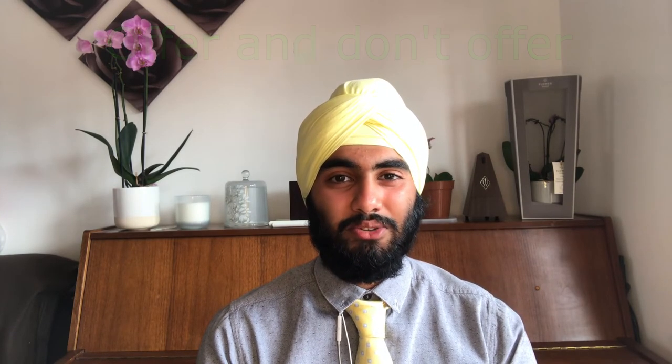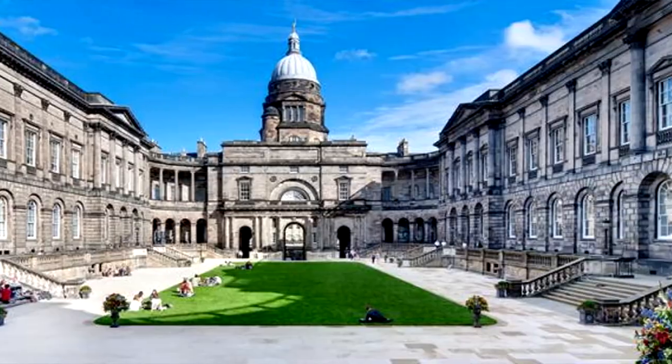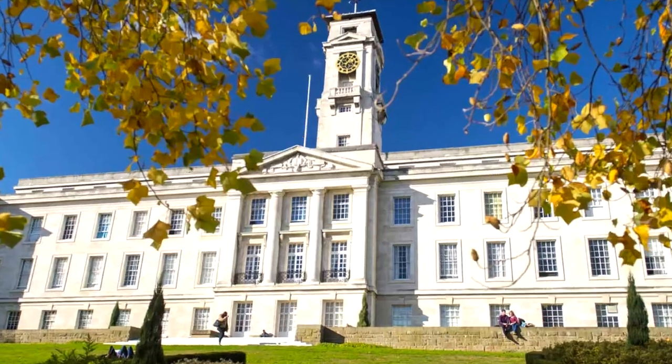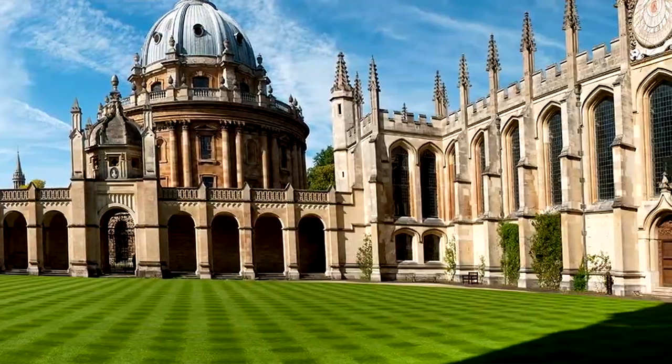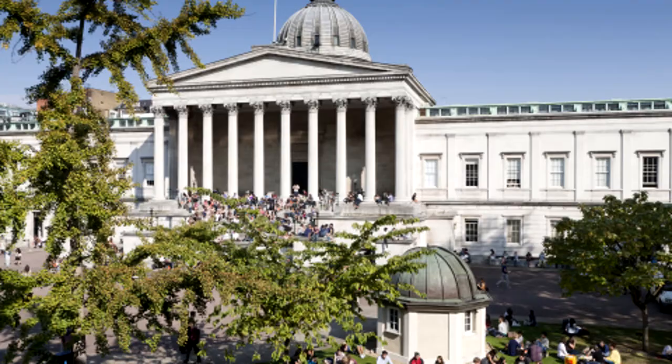From here, we can split the universities into two groups: those that offer chemical engineering as a degree course, and those that don't. Those that offer chemical engineering include Cambridge, Birmingham, Edinburgh, Imperial, Leeds, Manchester, Nottingham, Newcastle, Oxford, Queen Mary's, Queen's Belfast, Sheffield, Southampton and UCL.